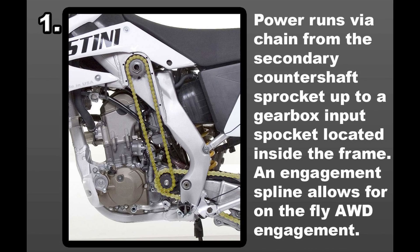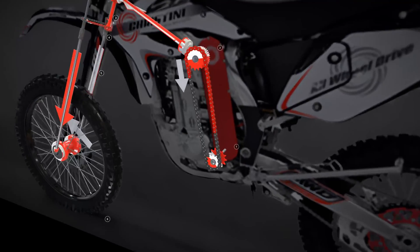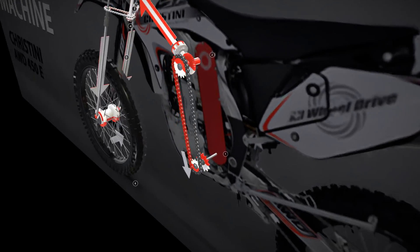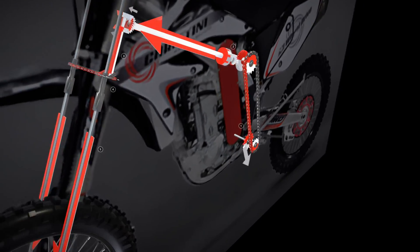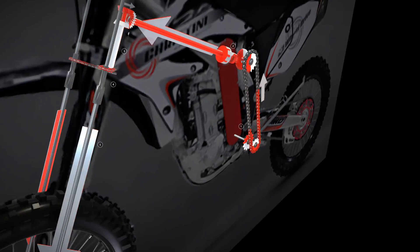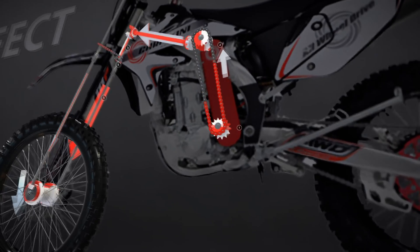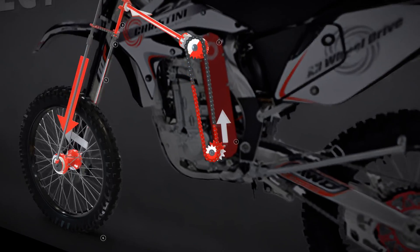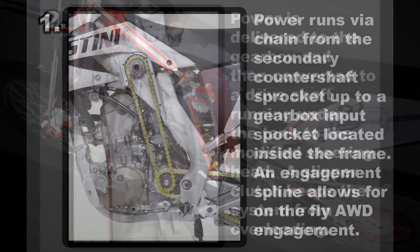The power transmission in the Christini AWD system is a marvel in itself. Starting from the secondary counter shaft sprocket, a dedicated chain channels power up to a gearbox input sprocket, ingeniously situated within the frame. Here's where the magic happens: an engagement spline mechanism. This incredible feature enables seamless on-the-fly engagement of the AWD system, ensuring efficient power distribution and allowing riders the unparalleled convenience of engaging the AWD system as needed, adapting instantly to changing terrains and riding conditions.